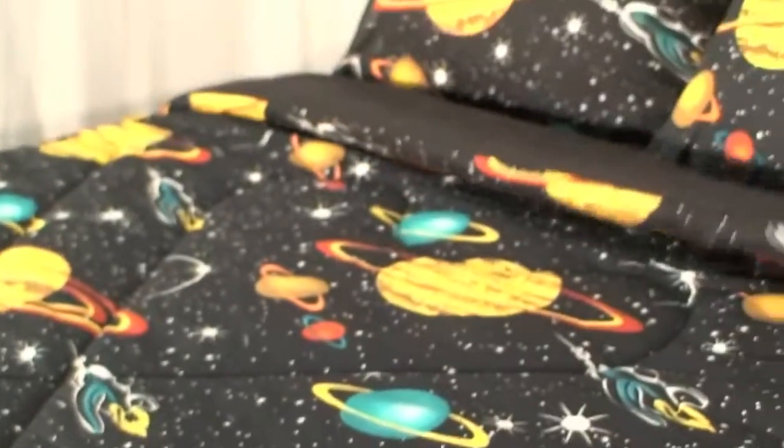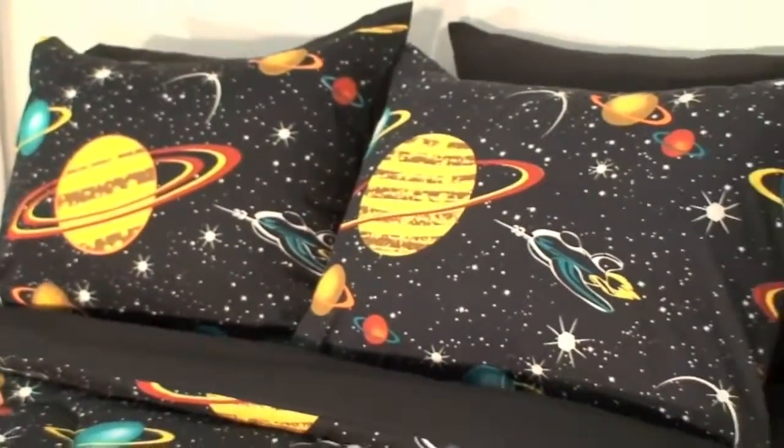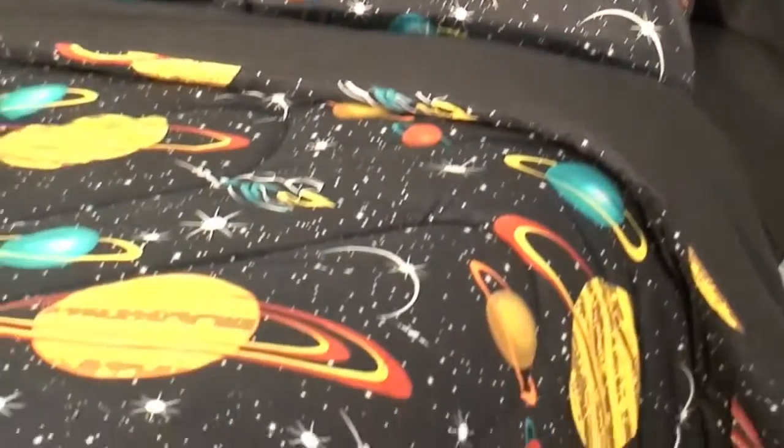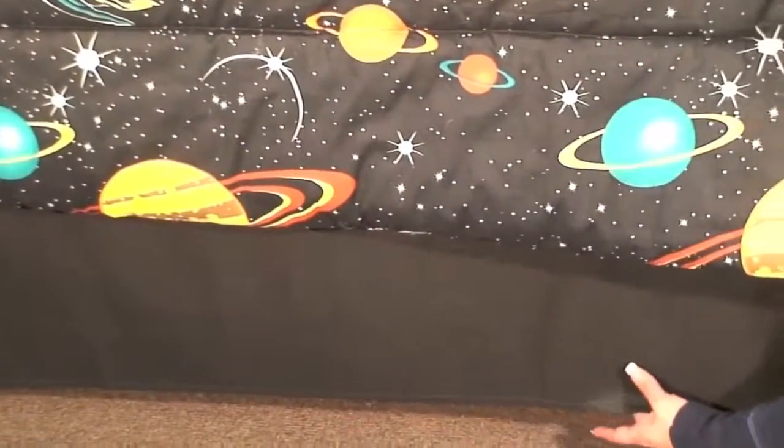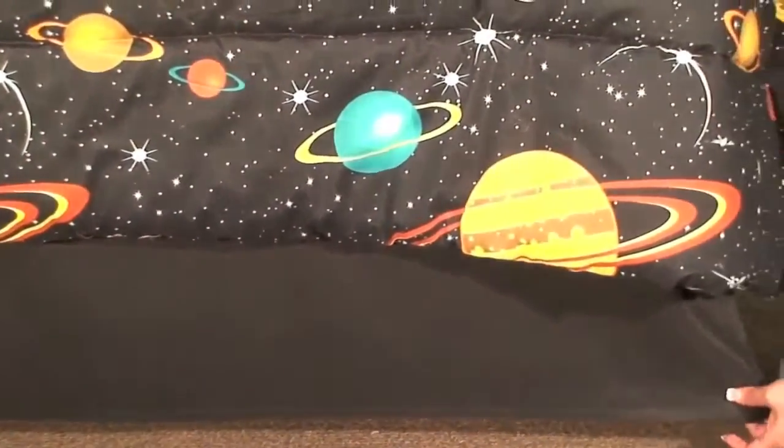The reverse is our solid black coordinate fabric that is also available separately in a sheet set. Stars, planets, rockets and moons cover this ensemble, which is available in twin, full and queen sizes.